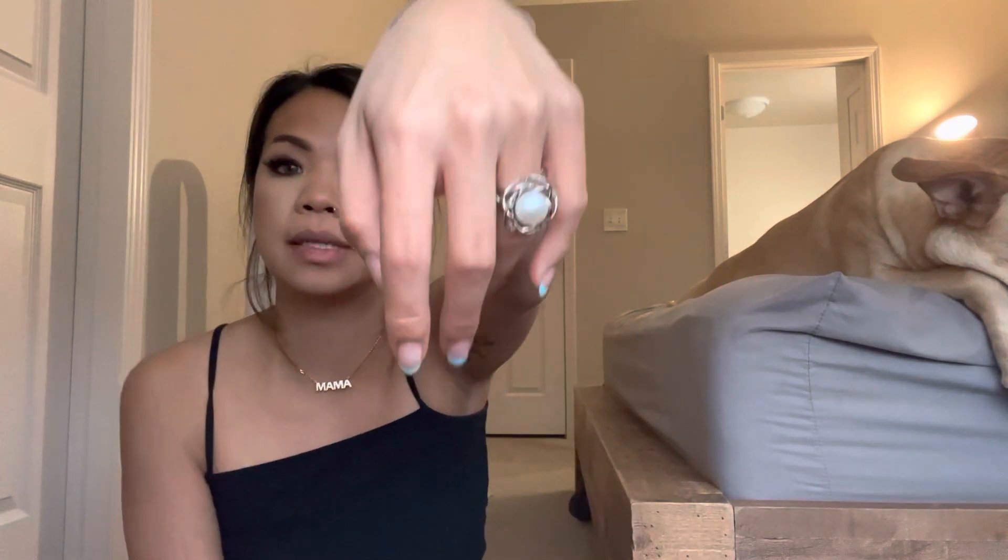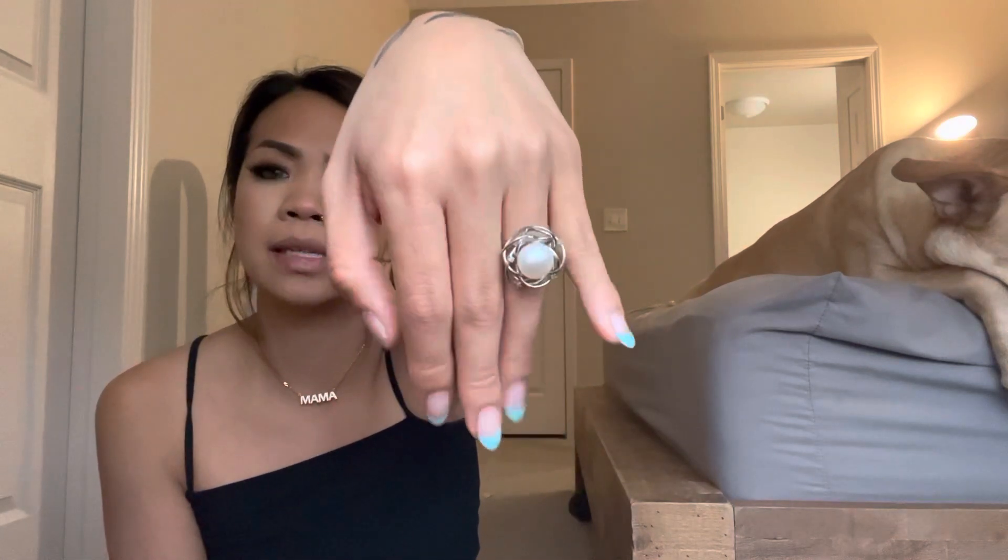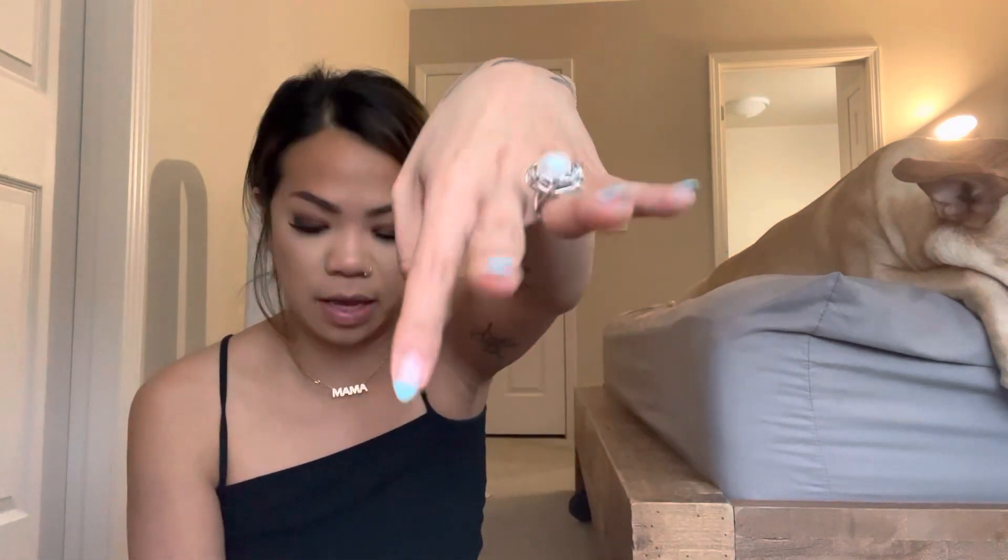Here's another ring from an ex-boyfriend — it's actually a real pearl set in sterling silver with diamond chips all around it. Super, super pretty. I just never wear it anymore; it's not my style. I got this from my first boyfriend — we were dating for like three or four years. It's been about 10 years, so yeah, not my style anymore, but it's a cute ring.